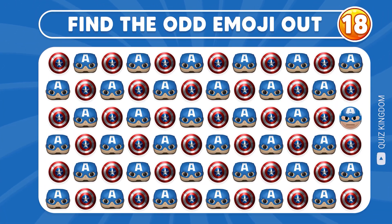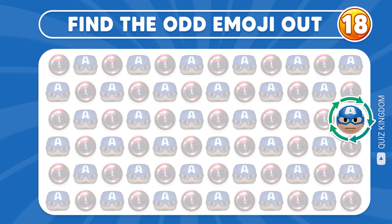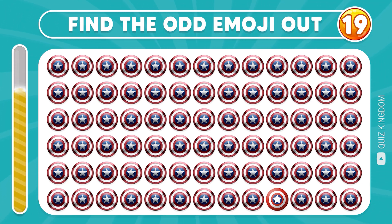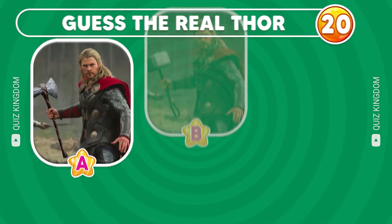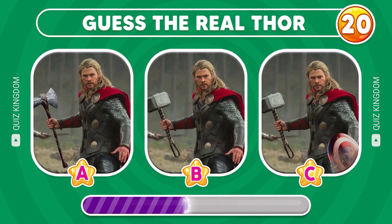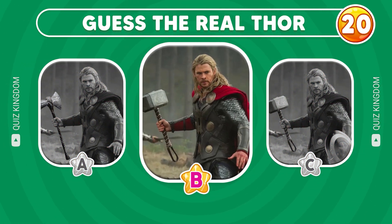Your eyes are so great! Can you find the odd emoji out? Let's check out the answer! Any ideas? This is the correct answer! Can you guess the real Thor? Very fantastic! The real Thor is B!